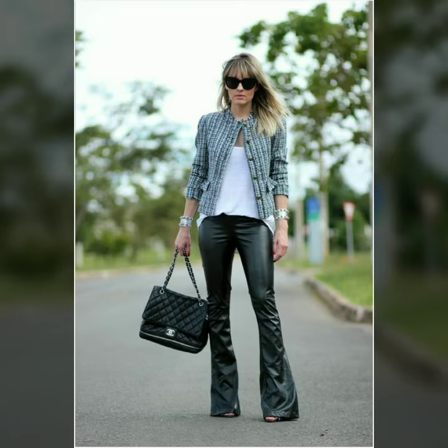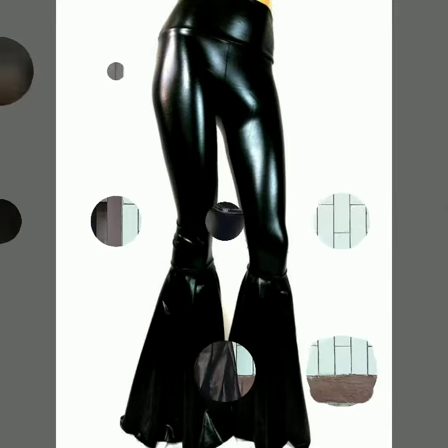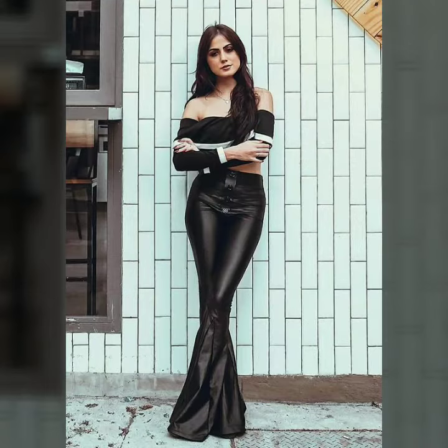Hello dear friends, how are you all? Welcome to my channel. I hope you are all fine and doing well. Today I am going to share with you very stylish and latest designs of leather flare pants for women and girls.